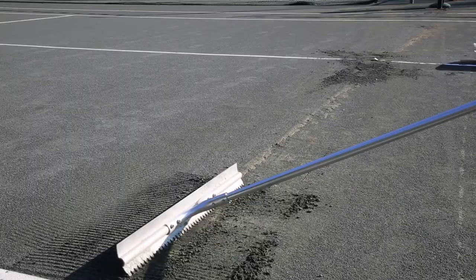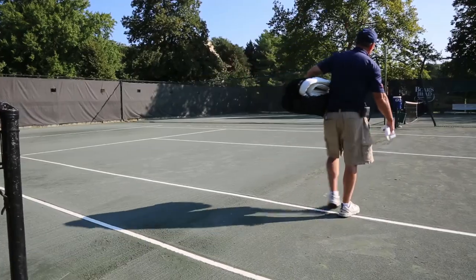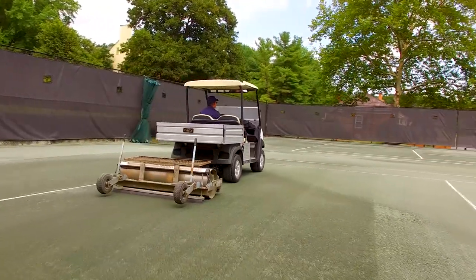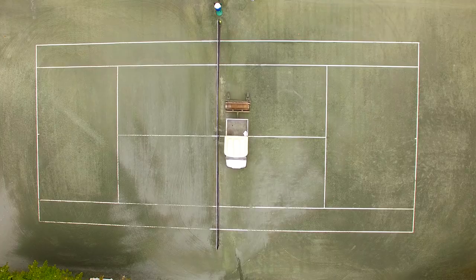What I mean by that is they're out there building courts, refurbishing courts — they're really making our courts look great. And then the second part of that is really the maintenance personnel, the personnel on a day-to-day basis in the club settings and the resort settings that are maintaining the courts.